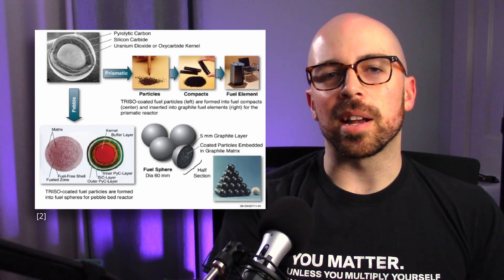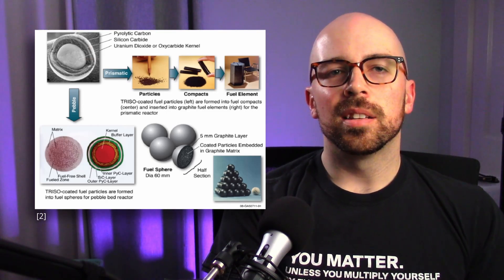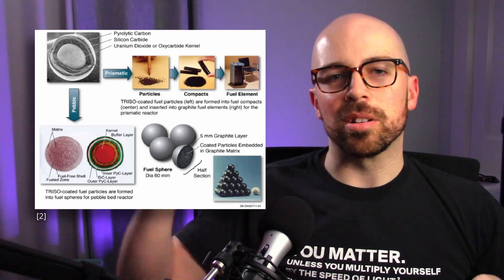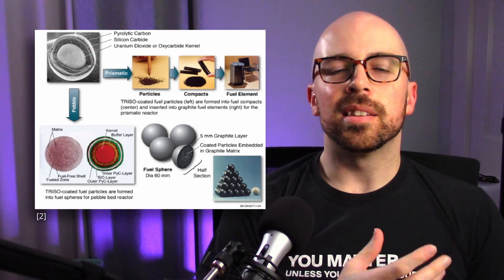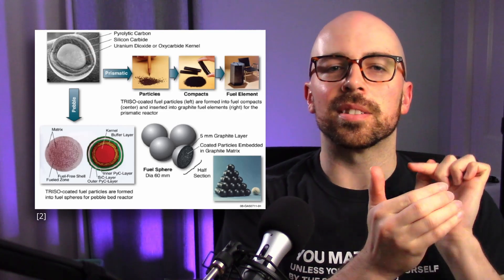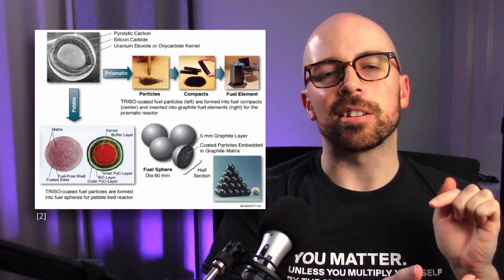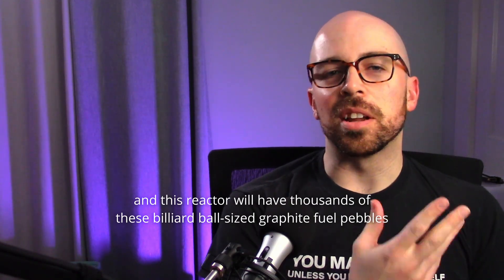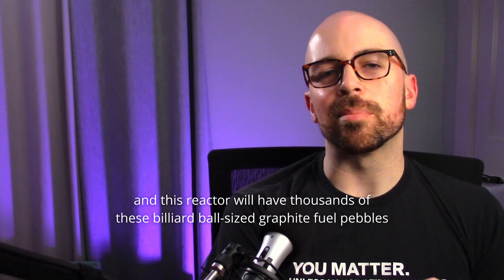In the Hermes test reactor, the TRISO particles aren't just loose — thousands of TRISO particles are pressed into billiard ball-sized graphite spheres, embedded in a graphite matrix. This seems very radical compared to a uranium fuel rod, but it has several advantages. These pebbles and particles are very robust — carbon and silicon have some of the highest melting points of any known material.